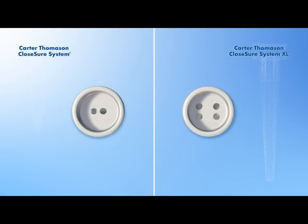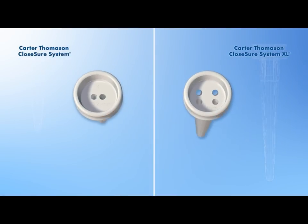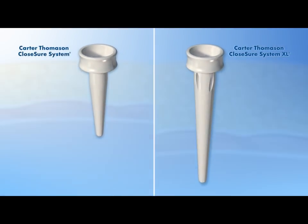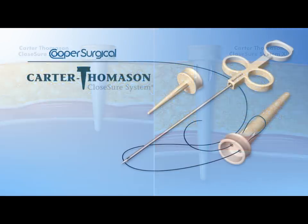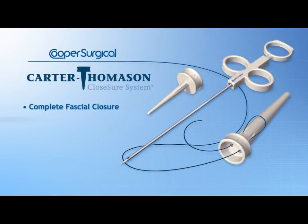Plus, the Carter-Thomason closure system XL, with a longer suture passer and pilot guide, is specifically designed for use on morbidly obese and bariatric patients. Experience the confidence, reproducibility, and speed of the Carter-Thomason closure system.